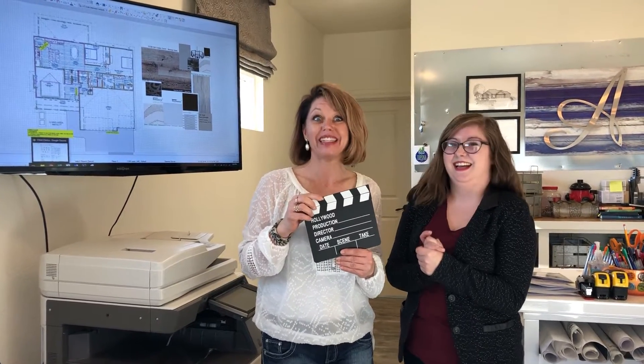This is feeling like take 200, but it's take one. Hi, I'm Annette and this is Jordan. We're at Design Discoveries Design Center.